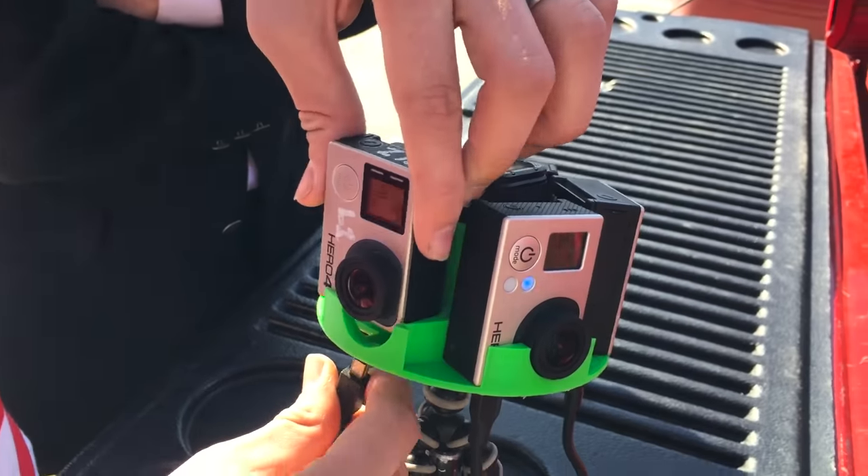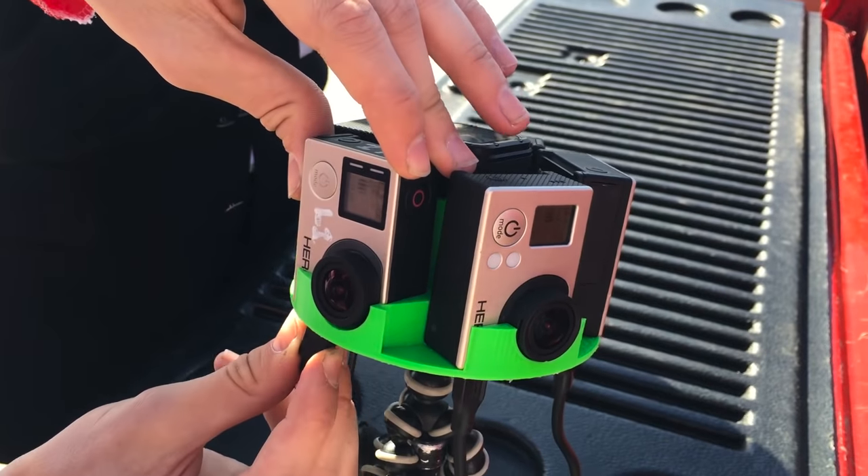So we ended up deciding, well, we've got a bunch of GoPros — let's 3D print a rig and do some experiments. So we did. The rig we came up with is five GoPros all pointed in different directions on a 3D-printed rig, so that gives us a huge amount of resolution all around the board.